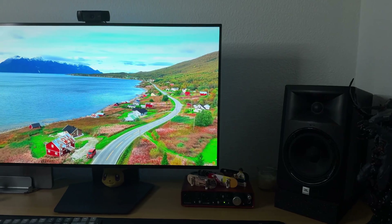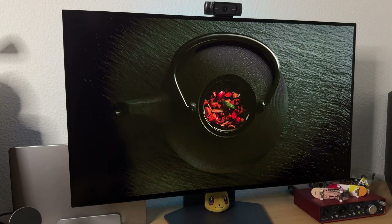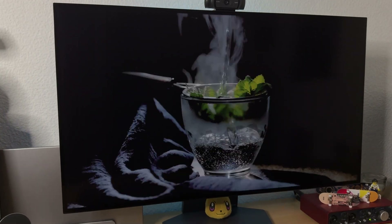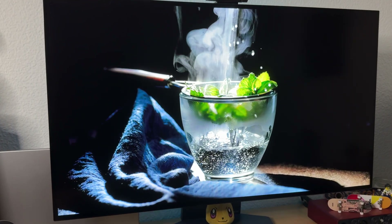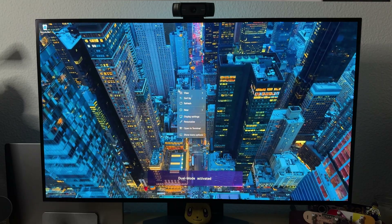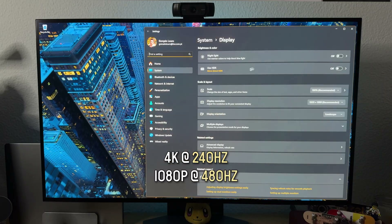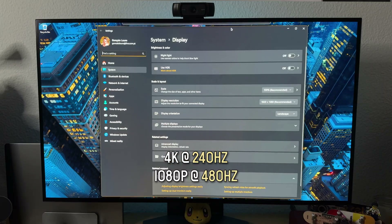It has completely ruined me for other monitors. Here's a quick spec rundown: 32-inch OLED panel, 4K resolution, up to 240Hz refresh rate, 0.03ms response time, G-Sync compatible, FreeSync Premium Pro — all of it. Oh, and it was also one of the first monitors with dual modes, which lets you switch between 4K at 240Hz and 1080p at 480Hz. I'll tell you later why that was brilliant and better executed at the same time.